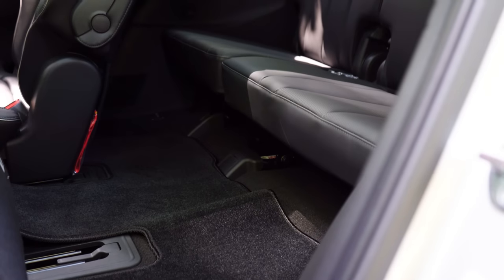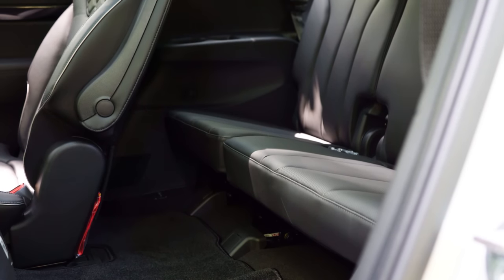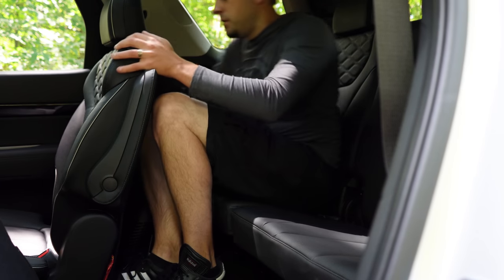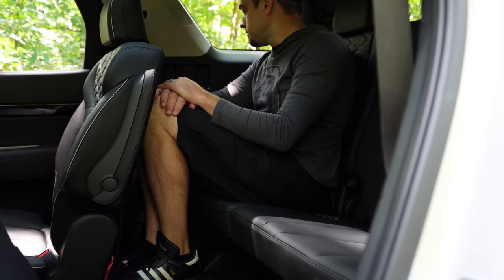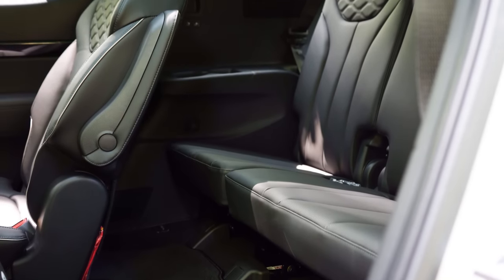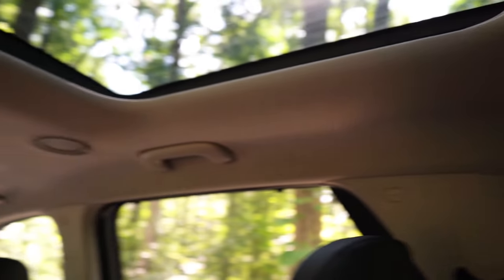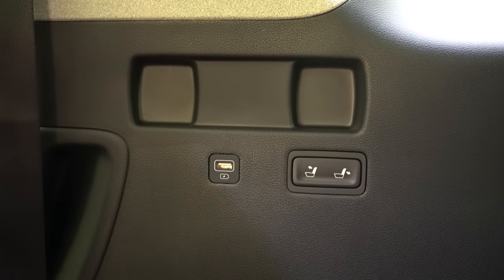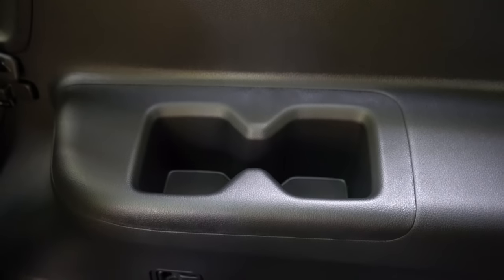The third row has 31.4 inches of legroom — not huge on paper, but at six feet tall I was able to make it work by sliding the second-row seats forward a bit, since second-row passengers have plenty of room to spare. Rear ventilation comes standard for all rows including the third row, found on the ceiling. Third-row USB charging ports come with the Limited and Calligraphy trim levels only, and you get dual cup holders on both sides.